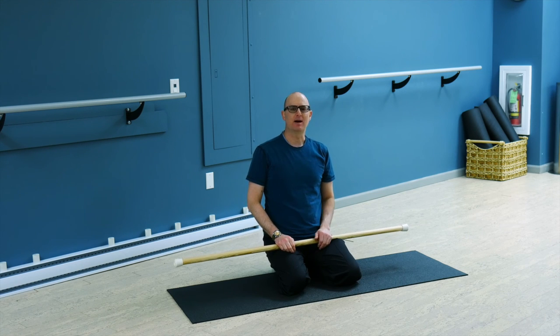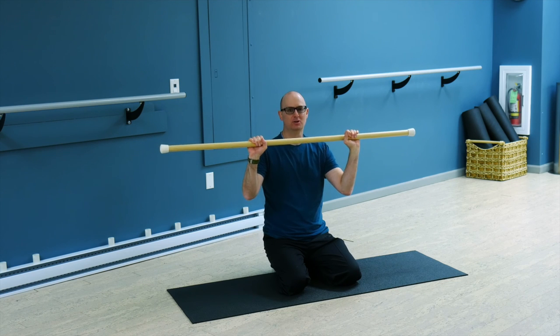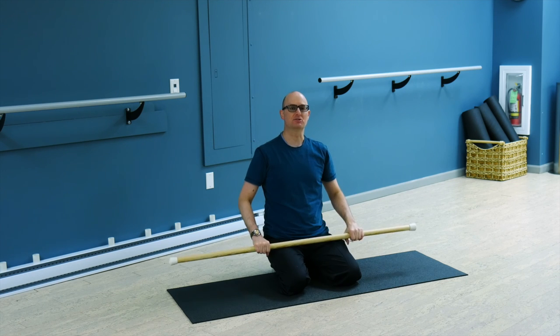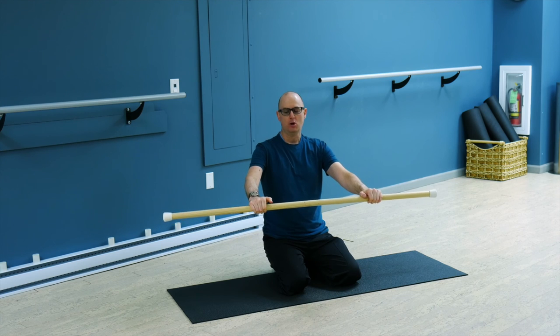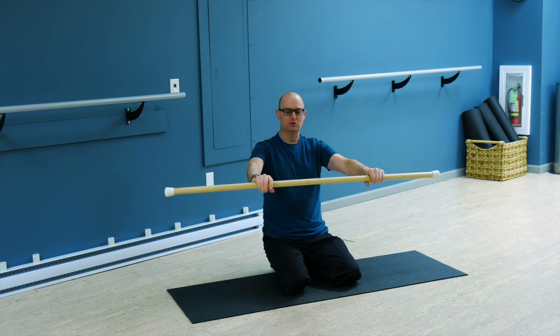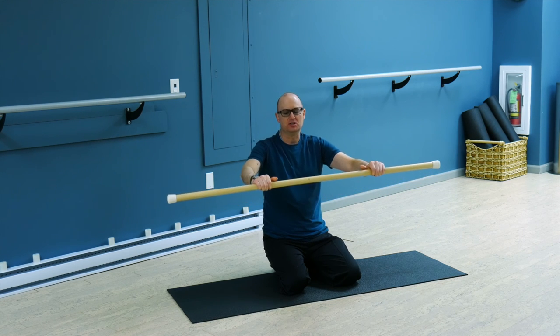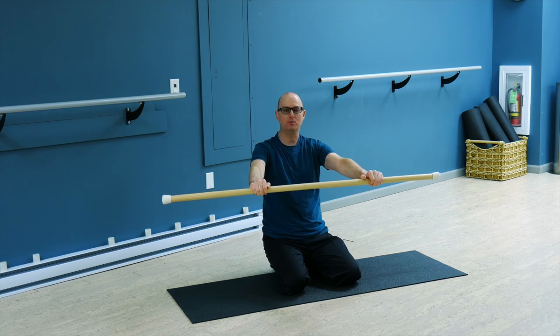One other thing we like to talk about is unlike bench pressing where you'd like to see a closed grip so the bar can't drop, when we do these exercises we like to use an open grip where the thumbs are in line with the fingers. The reason for that is there's a tendency when you close the grip to kind of round the shoulders in. So it's easier if you keep an open grip to think about keeping the shoulders nice and open.